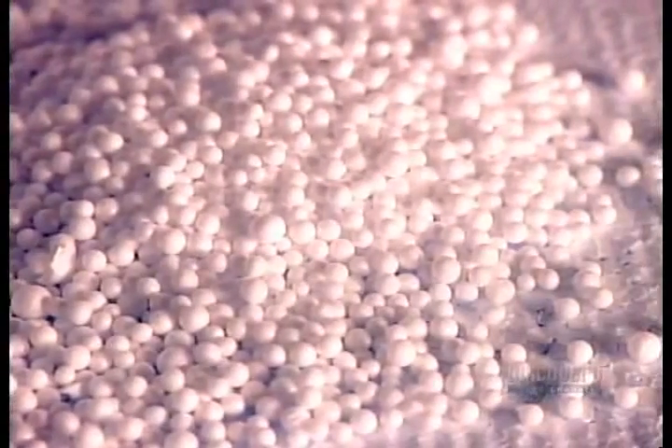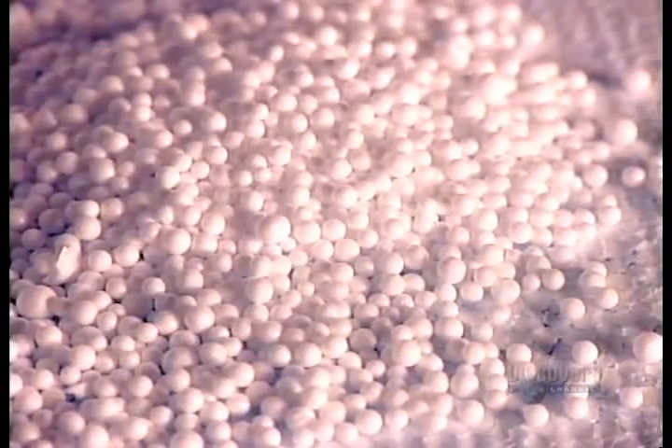Here are the polystyrene pellets before and after expansion. The factory then bags the pellets in huge sacks.